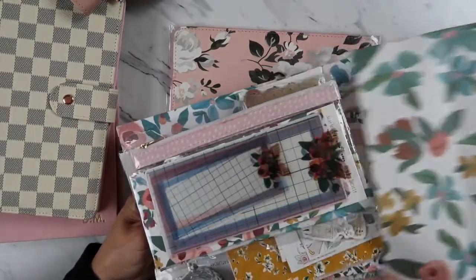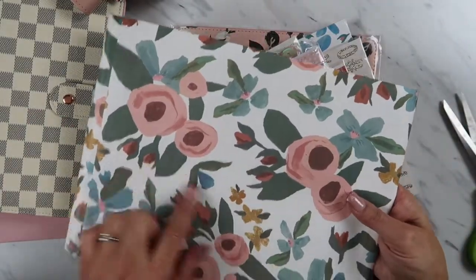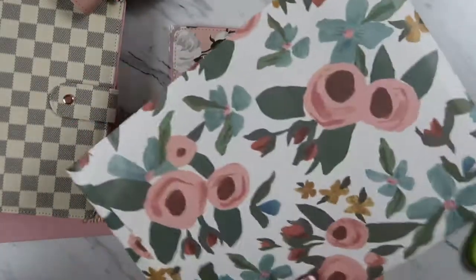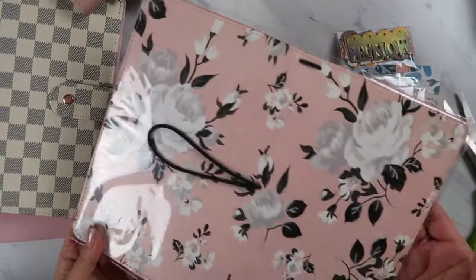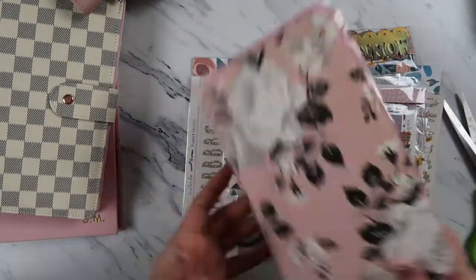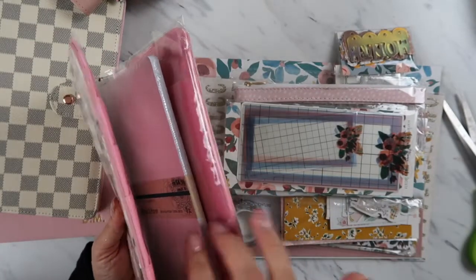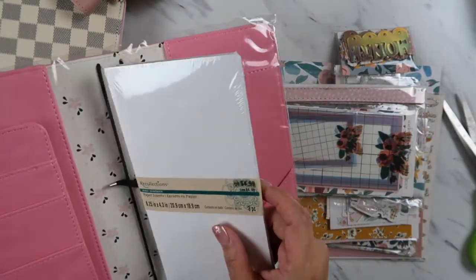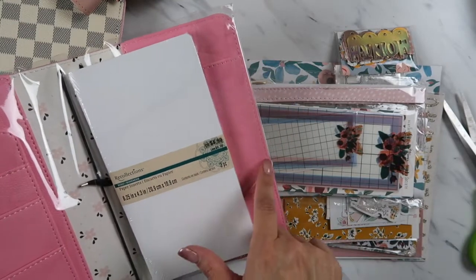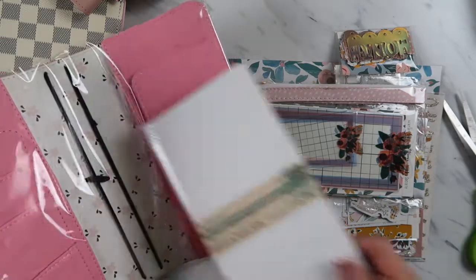Even this envelope has really nice paper — I'm going to keep it and be able to use it for something else. For this one, I ordered a notebook separately — I was thinking this was the right size to fit, but it's a small size. I just got this at Michael's. I think I need to return it and get something a bit wider — this is 4.3 inches so maybe I need 5 inches.